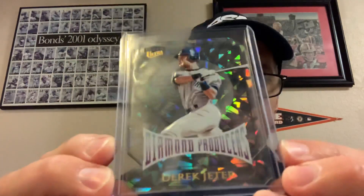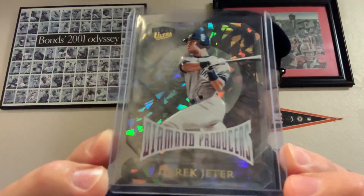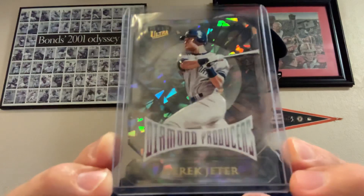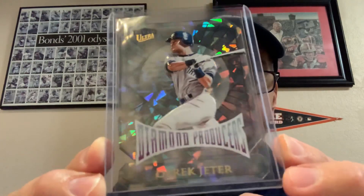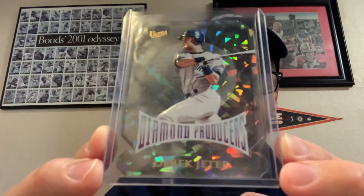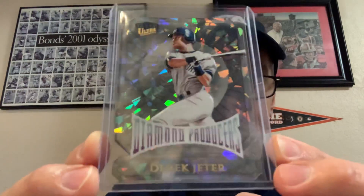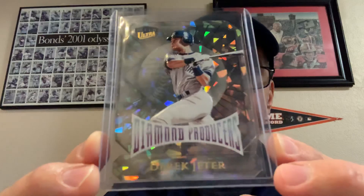This next card I paid the most for out of everything I bought — however, it's not necessarily the most valuable card, but I paid more for it than any other. It's an absolute beaut. It's a 1999 Fleer Ultra Diamond Producers Derek Jeter. What's beautiful about this card is it's die cut, it's acetate, it's embossed, and it has that cracked ice shine to it. So there are a lot of things going for this card — fantastic card, this set has really grown on me.